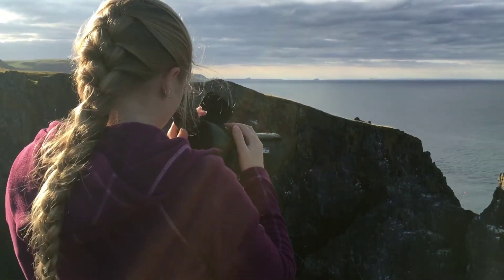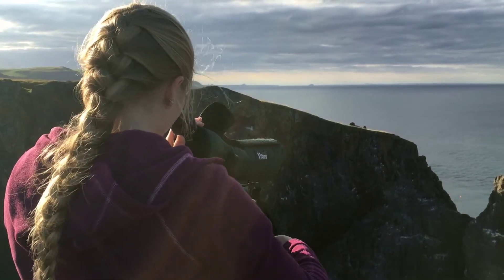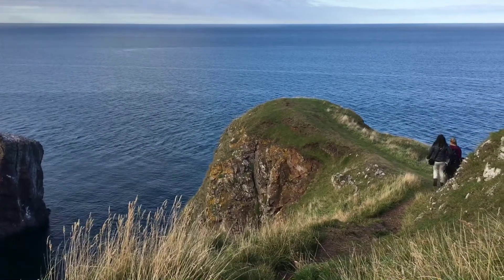I'd be trying to see how many eggs or chicks were inside the nest, and I'd also spend time monitoring the boats in the vicinity of the area and the people walking along the cliffs.